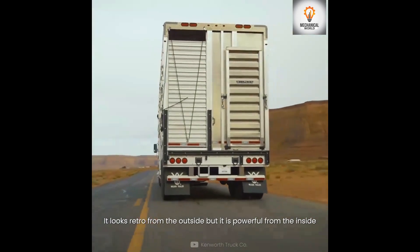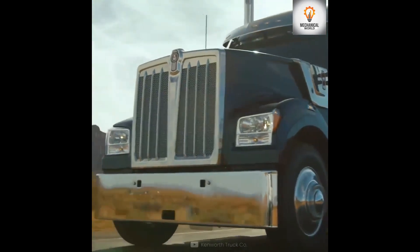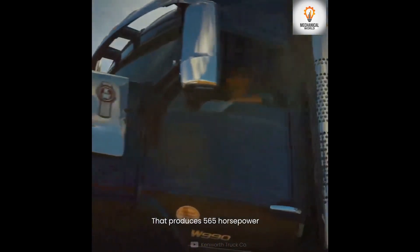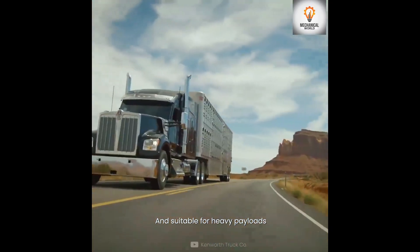Number 9 is the Kenworth W990. It looks retro from the outside but it is powerful from the inside. It has a 12.9-liter Paccar MX-13 engine that produces 565 horsepower and is suitable for heavy payloads.